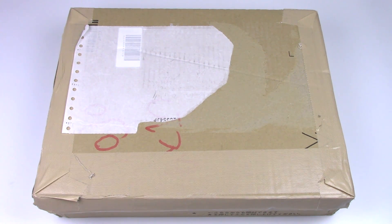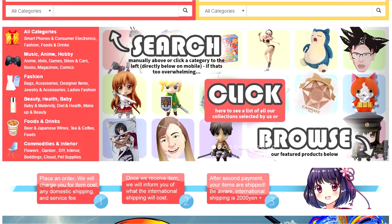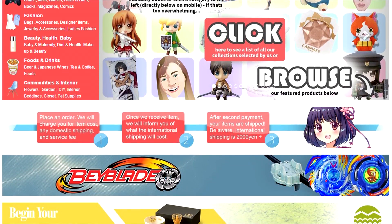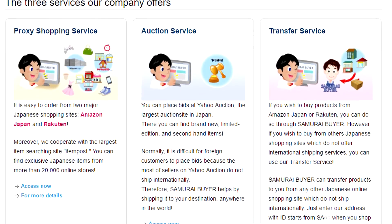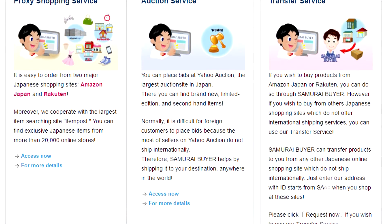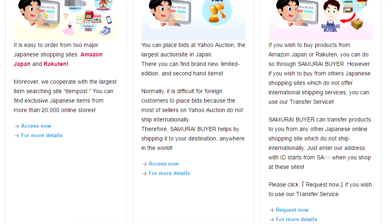Hey everyone, it's Jojo. Today I have a special gift from Samurai Buyer. Samurai Buyer is a website that helps you purchase and enjoy items from Japan. Normally, it's difficult for international customers to purchase from Japanese online stores because they don't ship internationally. But with the services of Samurai Buyer, it makes buying your favorite Japanese merchandise possible.